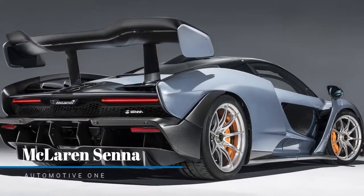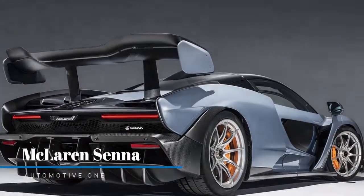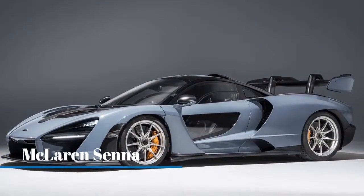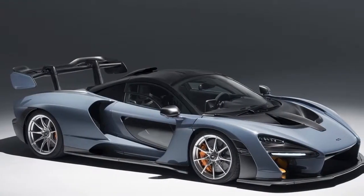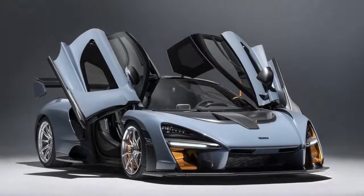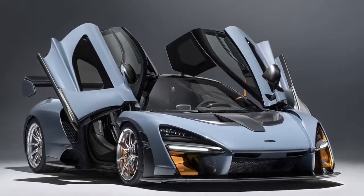McLaren couldn't care less if you think it's ugly. At $958,966, it didn't struggle to sell all 500 Senna supercars, with about a third of those going to US owners.